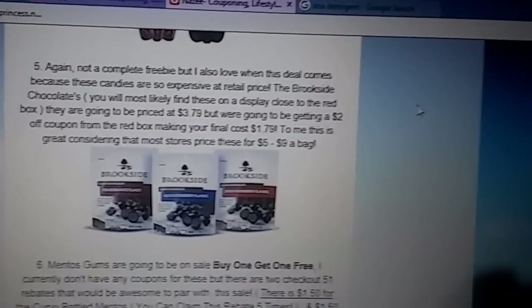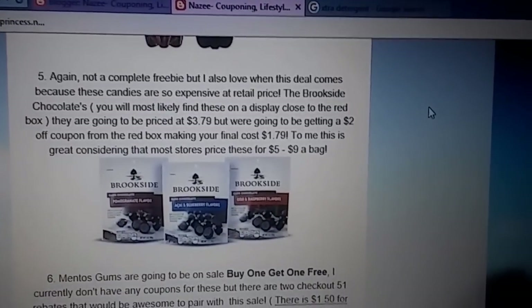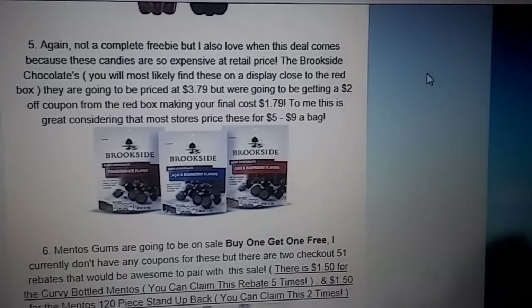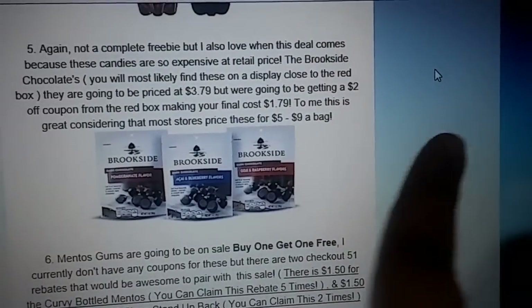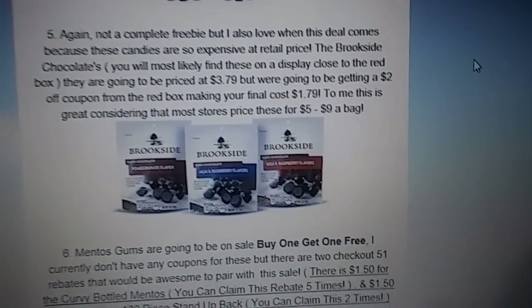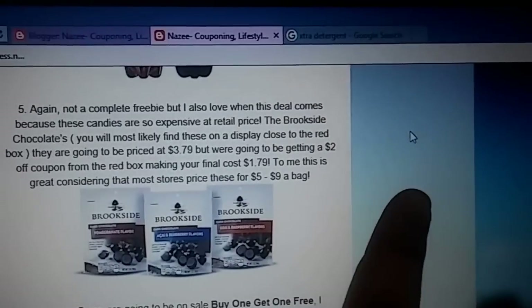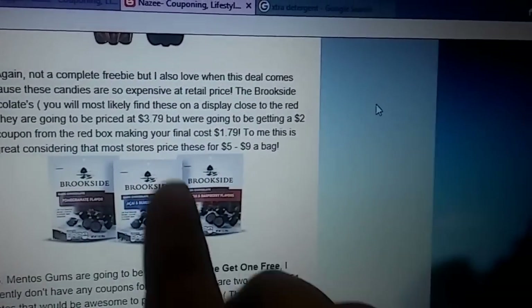This next deal is not a freebie either, but I really like when this deal comes around because these bags I've seen at other stores for like $5 to $9 a bag. They're going to be on sale for $3.79, and we're getting a $2 instant coupon from the Redbox, so it makes it $1.79. I think that's a good price — I usually buy them and give them away. They're usually on a display right by the Redbox because they want you to see that you're going to get that coupon. So check right near your Redbox or on an end-cap shelf.